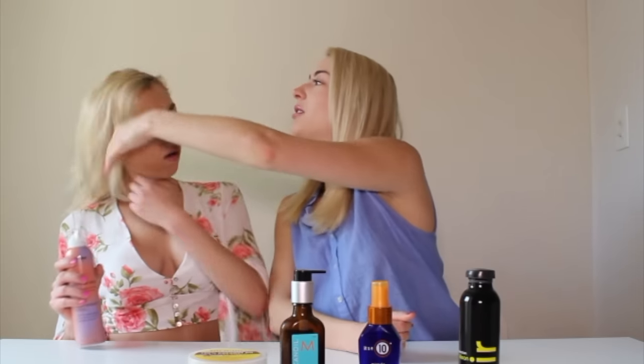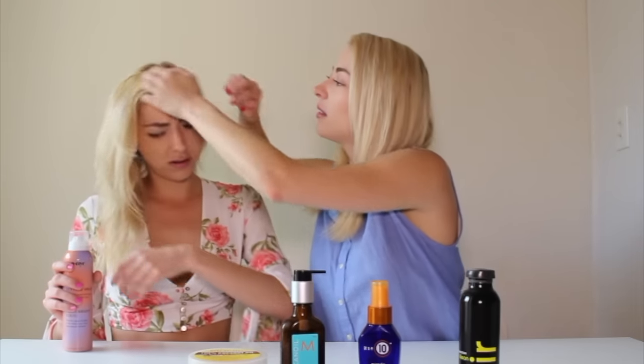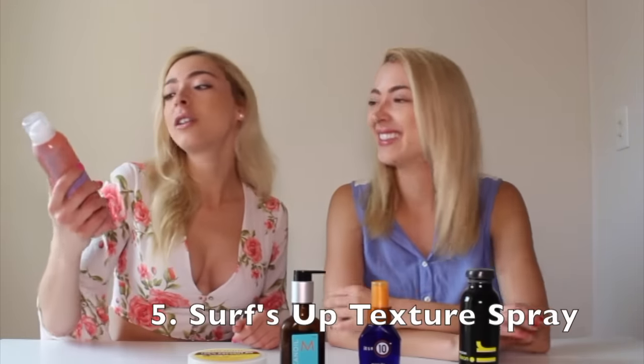Definitely invest in a wet brush — they're also very reasonably priced. If you guys have any suggestions on your favorite hair care products, please let us know in the comments below. We're always looking for new stuff.